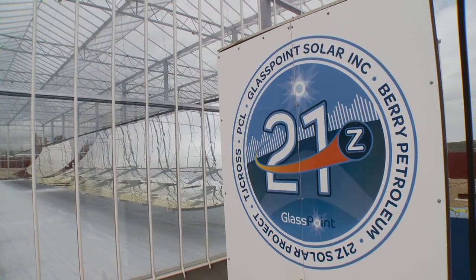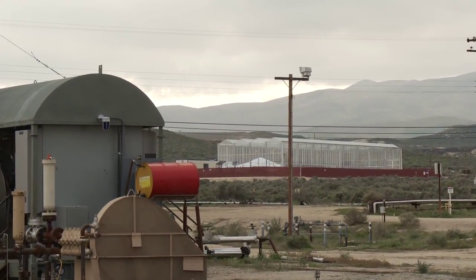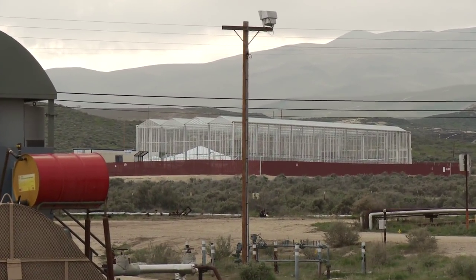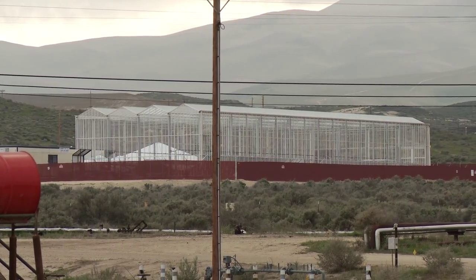We're here today at an oil field operated by Berry Petroleum, who is the largest independent operator in California, and they produce heavy oil. To get that oil out of the ground, they need steam. Historically, they'd get the steam by burning natural gas to heat water to get steam to inject into the oil well. This system you can see behind me does exactly the same thing, only using sunshine.